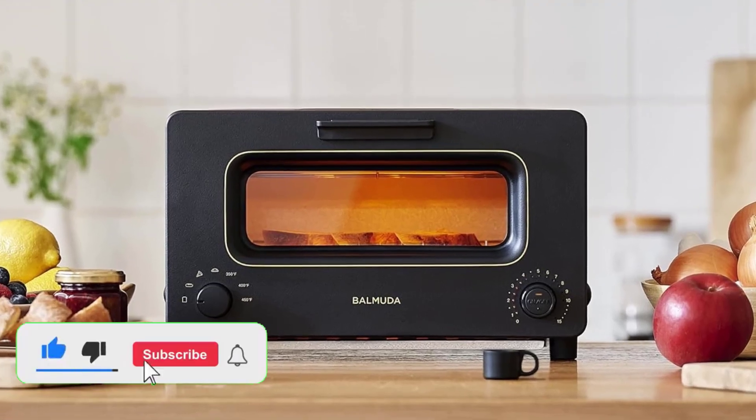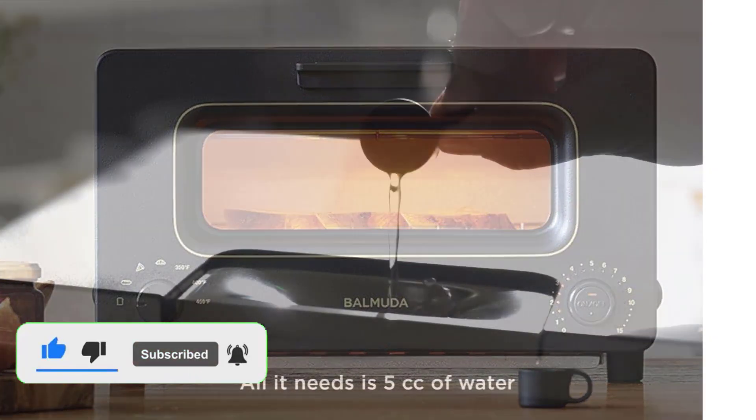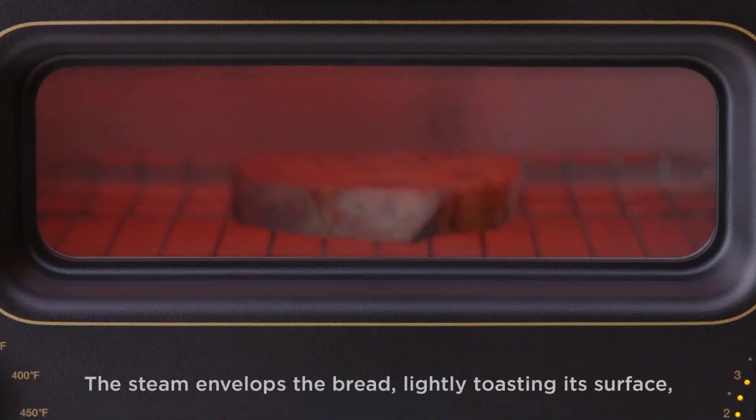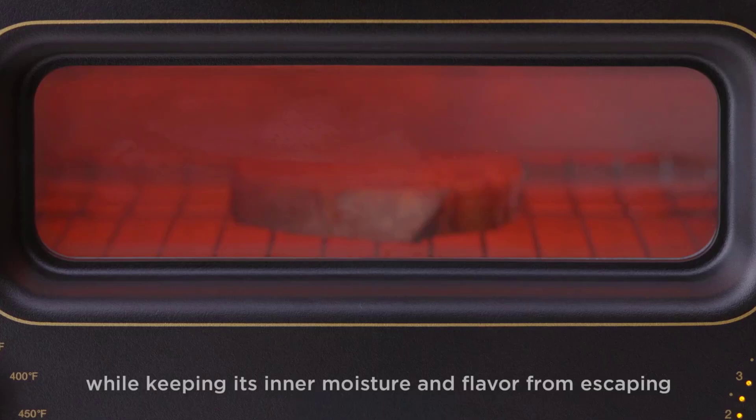Not only can I approximate my double oven dreams with a toaster oven, but a good one is a true multitasker capable of toasting, roasting, baking, broiling, and sometimes even air frying.